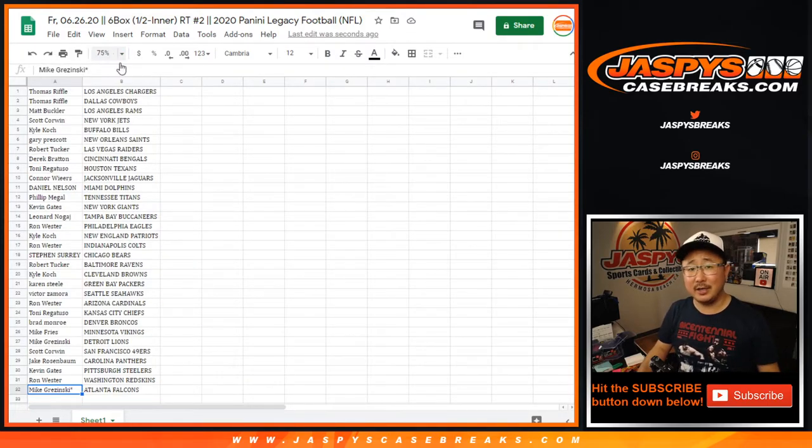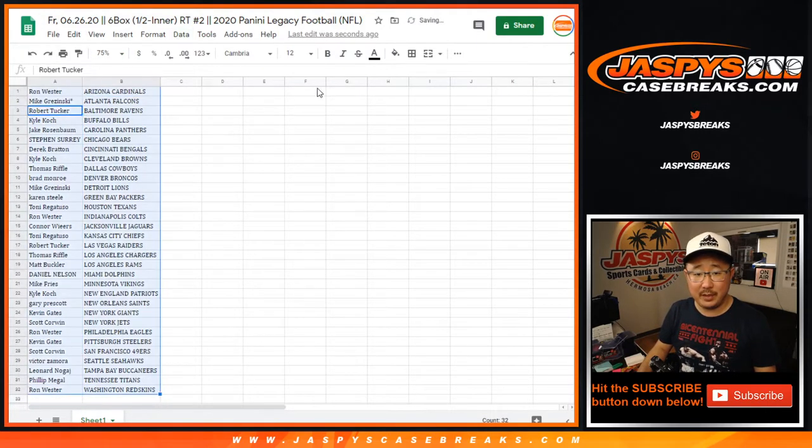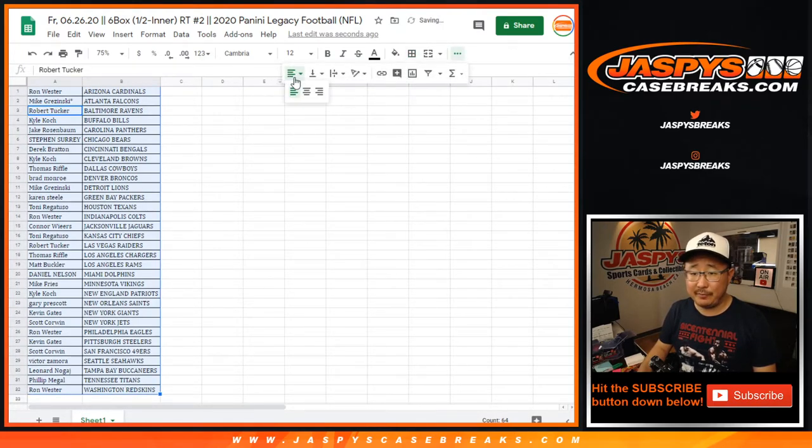That's right, Robert Tucker — go Raiders. Let's sort by column B. Hopefully this will be a big step forward for the team.